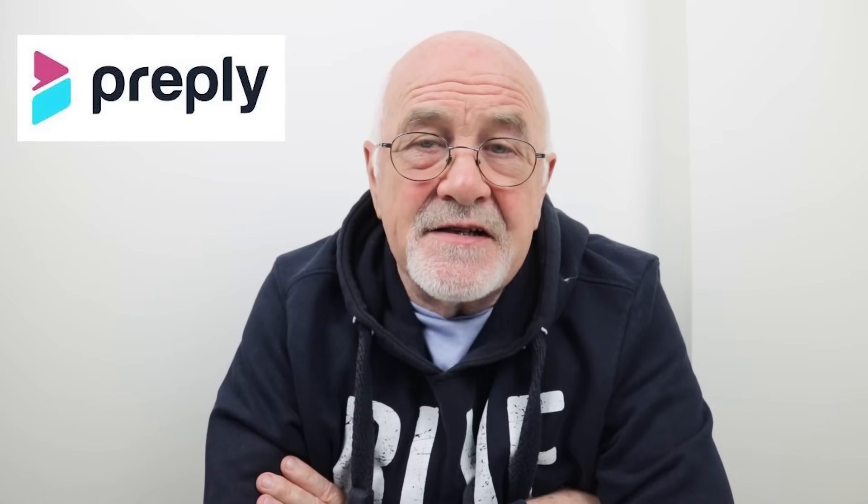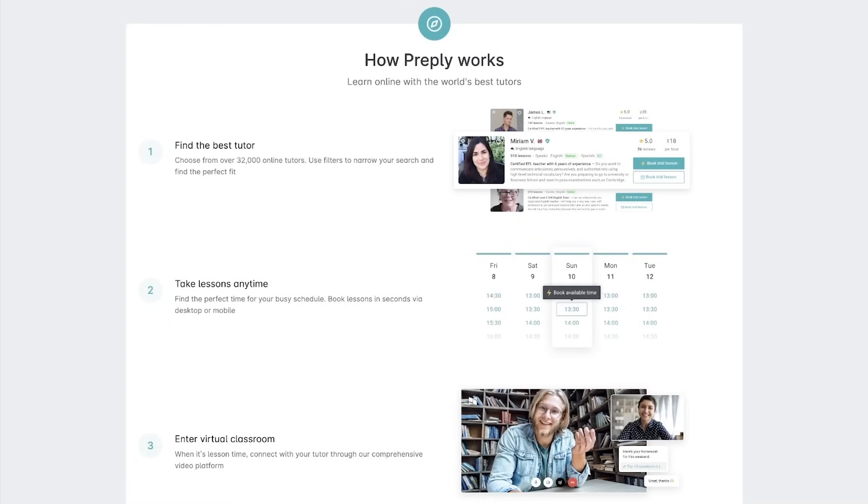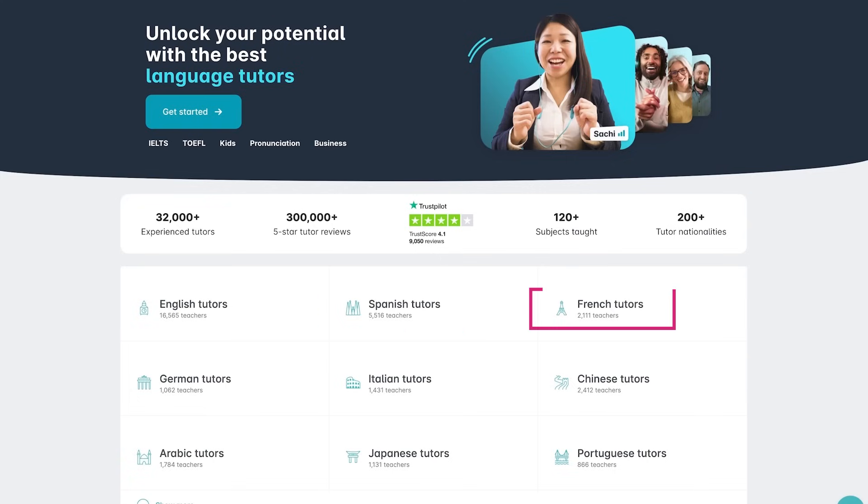I'm a great advocate of having one-to-one lessons as the best way to improve your English language skills. So let me take a few minutes to tell you about Preply. Preply is an online tutor platform that has native teachers in many different languages, including Spanish, French, Portuguese, German.